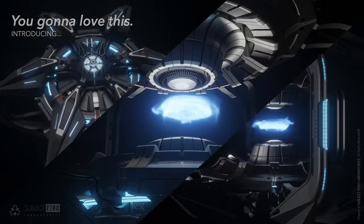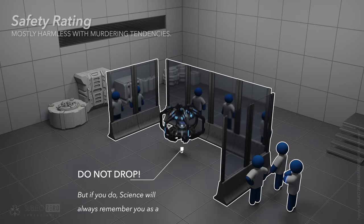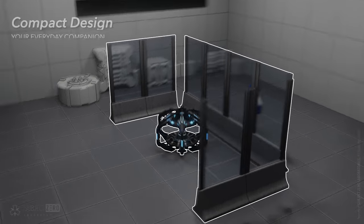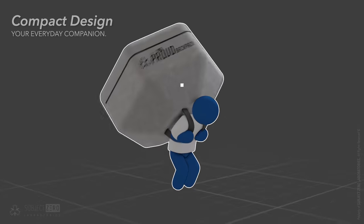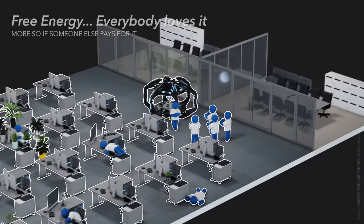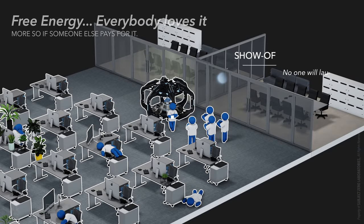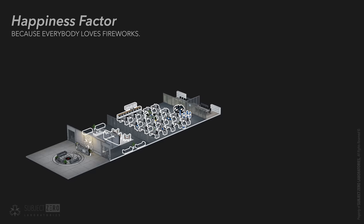Infinitely more elegant, safe, thousands of times more compact and lighter — you can carry it in your backpack. Take it to work to show off to your colleagues. And most importantly, a joy to watch when it's triggered.